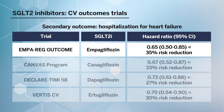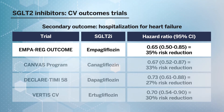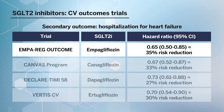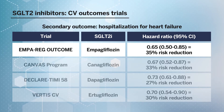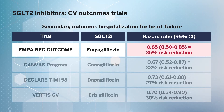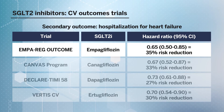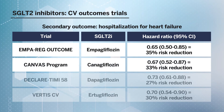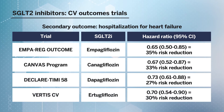Not only did EMPA-REG Outcome show cardiovascular safety, but it also showed a significant reduction in major adverse cardiovascular events. A secondary outcome in EMPA-REG Outcome was hospitalization for heart failure, and it showed a significant 35% risk reduction with empagliflozin. This heart failure benefit was seen as a secondary outcome in subsequent trials including the CANVAS program with canagliflozin, DECLARE-TIMI-58 with dapagliflozin, and VERTIS with ertugliflozin.